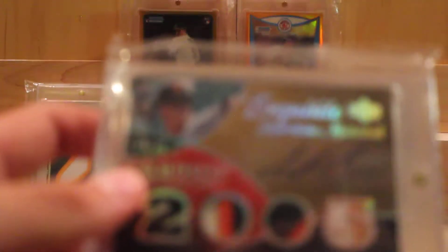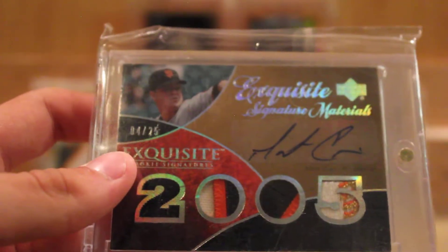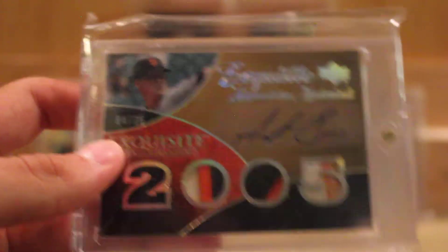Start off with this — Matt Cain, quad patch auto numbered out of 25. That's a nice card. That'll be kind of hard to get off of me.